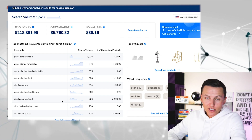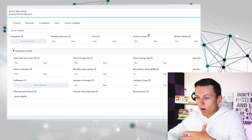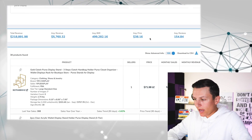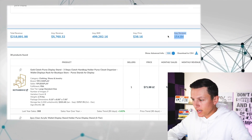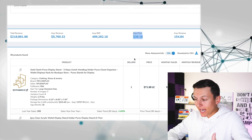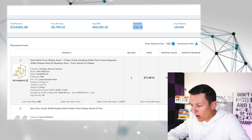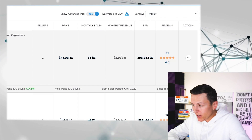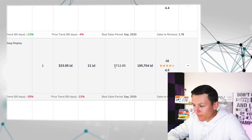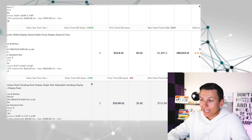I hit 'see all metrics' and see what the Black Box niche tool breaks down. The average reviews is 154 — that's not a lot of competition, that's great. The average price is $38 — that's fantastic. One seller is selling a particular stand for $71 with only 31 reviews and doing $4,000 a month. Another seller has only 16 reviews and is doing almost $1,000 a month. That gets me excited.